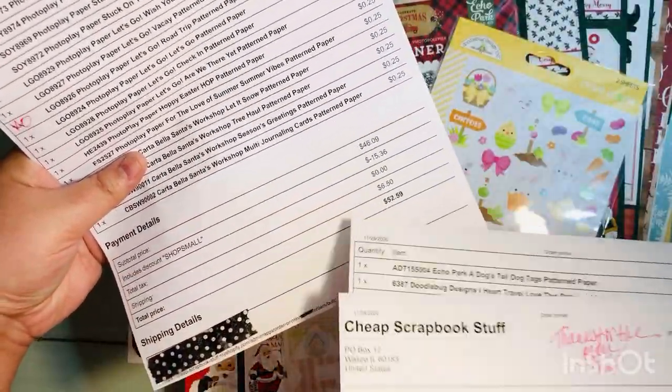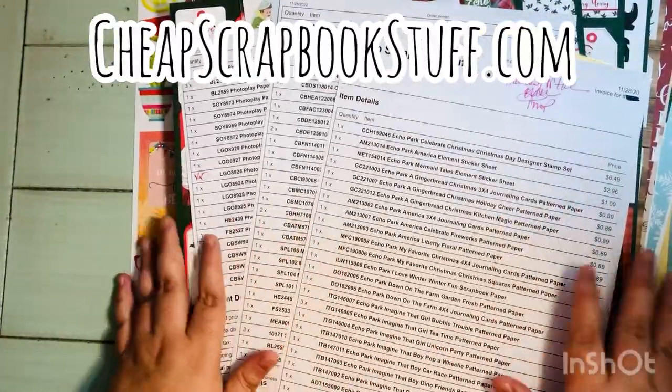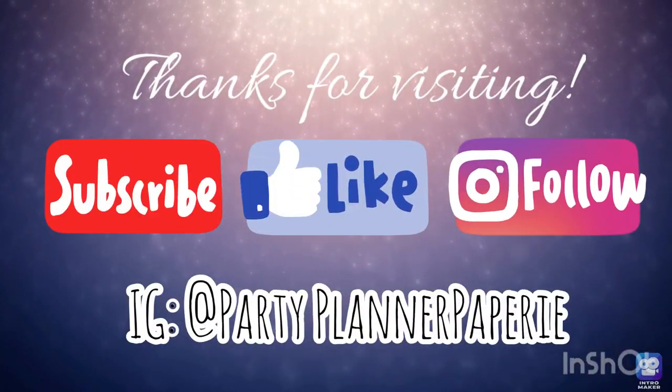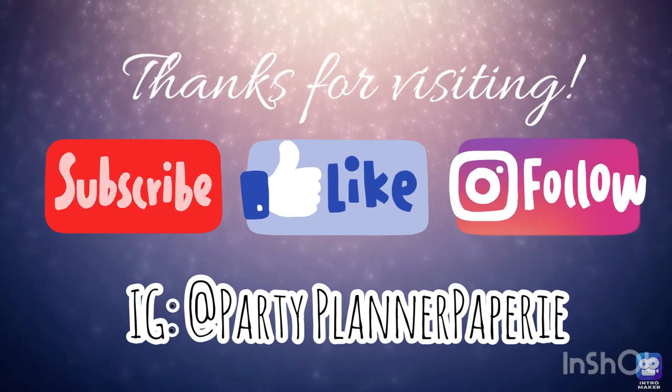So that was my cheapscrapbookstuff.com online haul from Small Business Saturday. They have 25-cent sheets, one dollar embellishments, and just amazing deals overall. Definitely check them out. Thanks for visiting — I hope you subscribe, like this video, and follow me on Instagram.